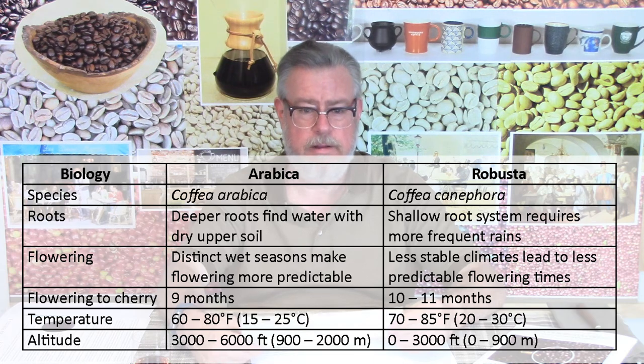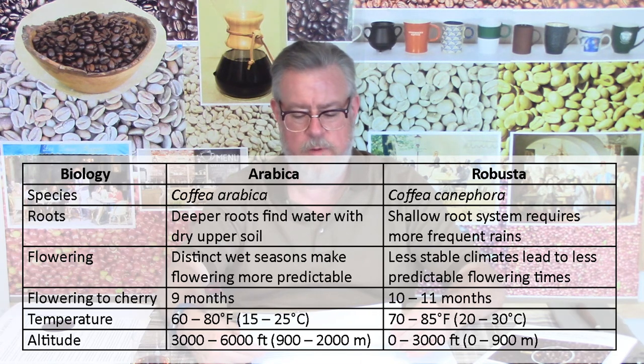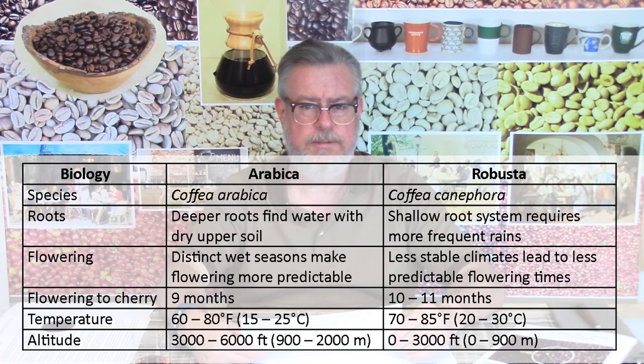The flowering behavior is a little bit different. Arabica is generally in regions with distinct wet seasons, which makes the flowering more predictable and the harvest more predictable. But Robusta ends up in places with less stable climates without distinct wet seasons — it's harder to predict, more hit or miss. It's just iffier and harder to plan everything. As hard as farming is, being able to plan is a luxury.